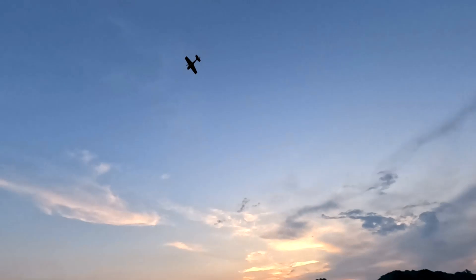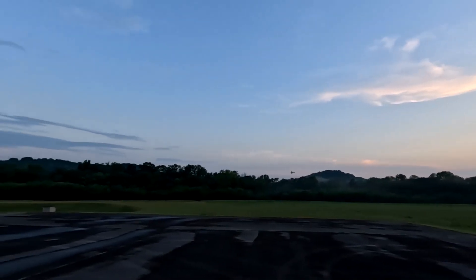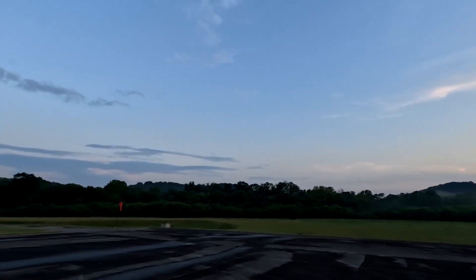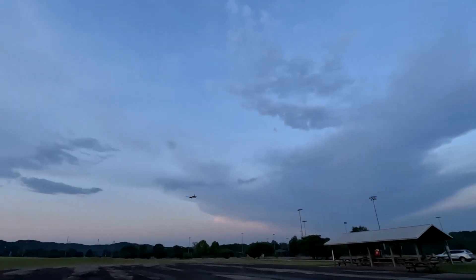I've got to use the rudder to keep it straight — when climbing straight up it has a tendency to go to the left, so I've got to use the rudder to try to keep it straight. It's kind of neat to watch it wiggle-wag up there.